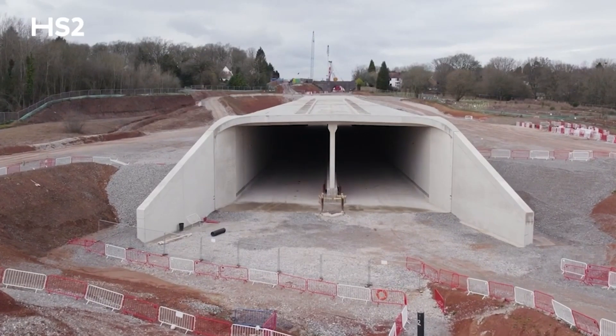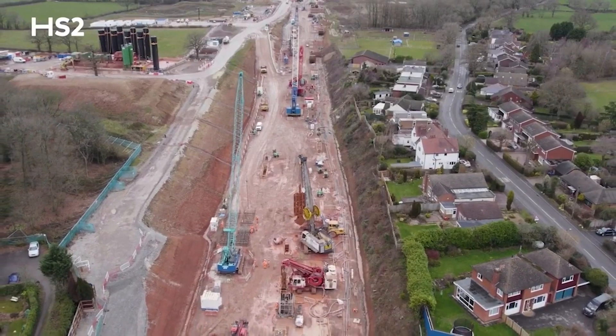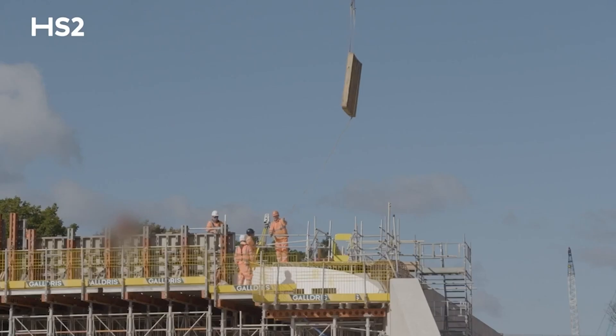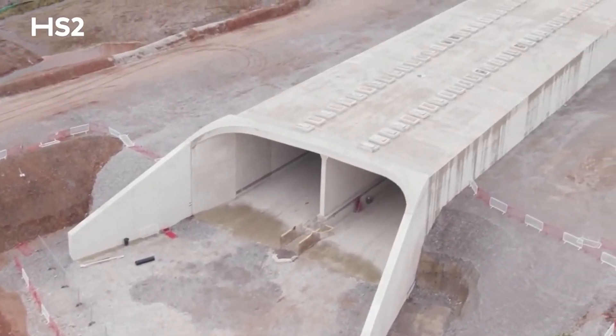We've completed the South Portal in situ concrete section and we're currently working to the north of Cromwell Lane. Each roof panel is in excess of 20 tonnes. The segments were installed by a mobile crane lifting them into place on top of the previously constructed in situ concrete walls.